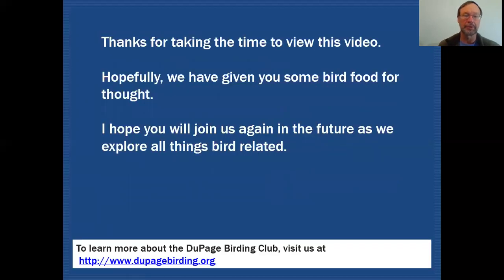Thanks for taking the time to view this video. Hopefully we have given you some bird food for thought. I hope you'll join us again in the future as we explore all things bird related.